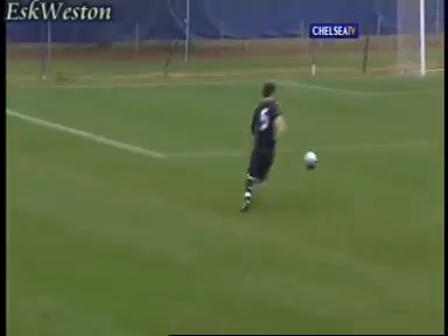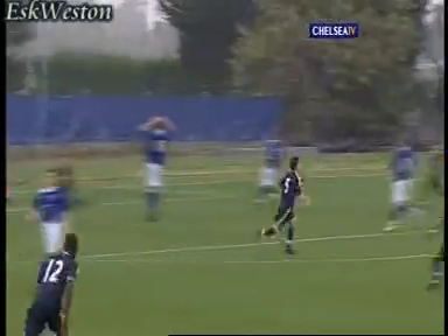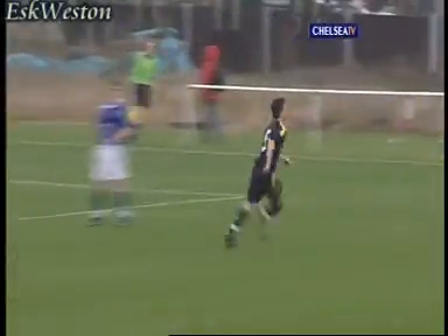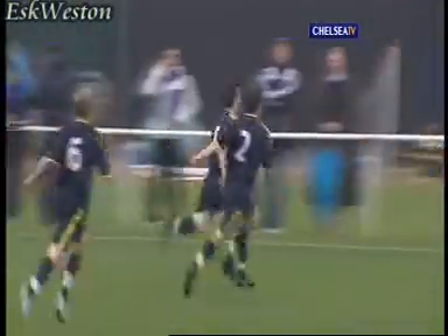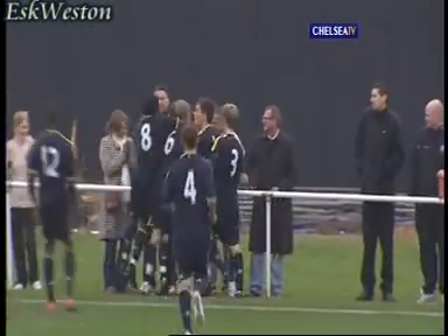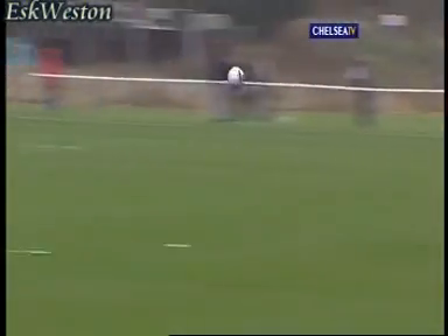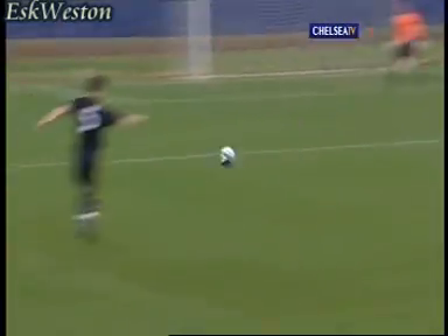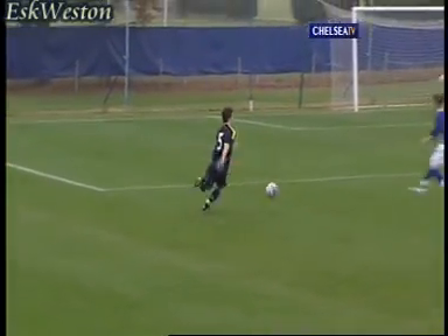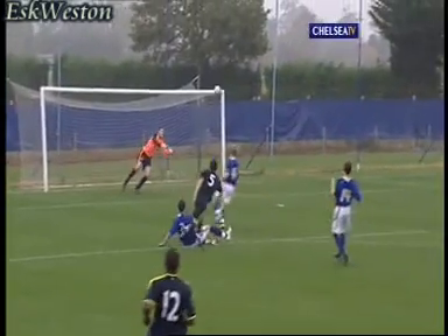Chelsea chasing the equaliser. Mitrovic with a diagonal ball. Here's Billy Knott, cutting in onto the right foot — and what a strike, what a goal! Right in the top corner. Absolutely sensational from Billy Knott. The full back is absolutely flying. That's four goals in four games for the left back, and this has got to be the pick of the bunch. One for the scrapbook, that's for sure.